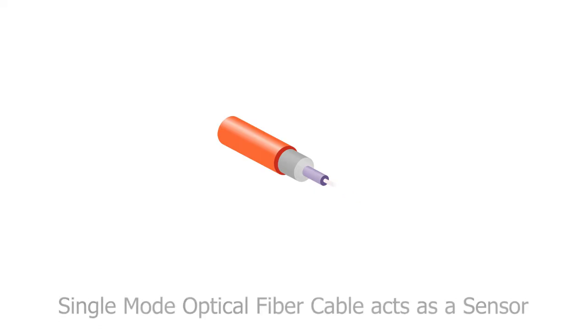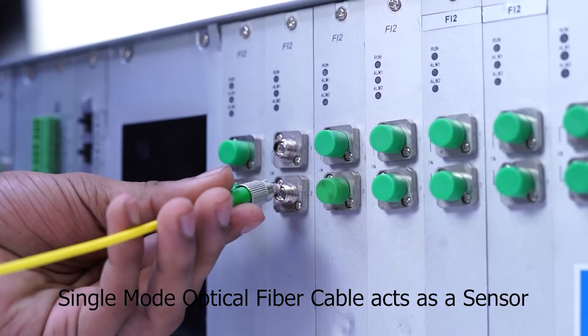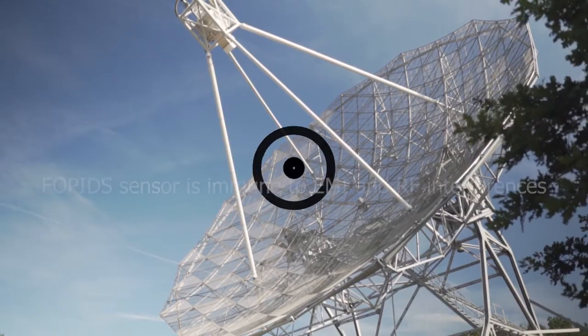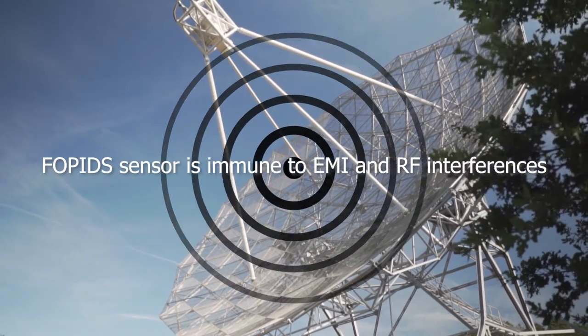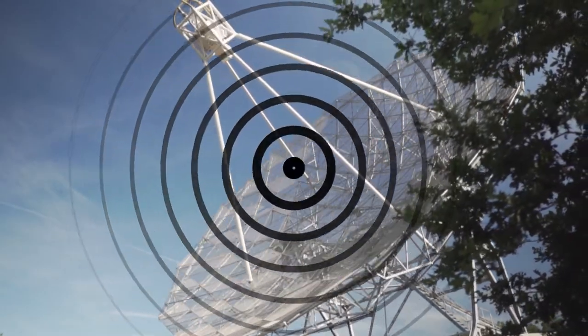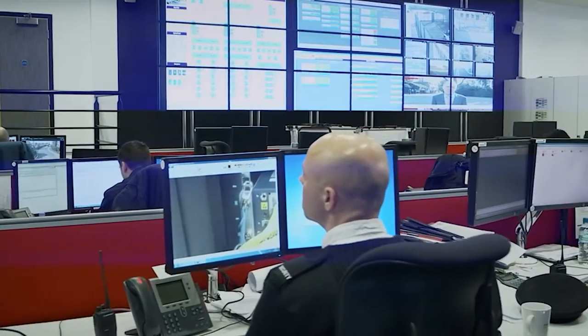Single-mode optical fiber cable is used as both a sensor and lead cable in the FOPIDS network, making it immune to EMI and RF interference and unaffected by lightning. This results in stable performance of the entire solution.